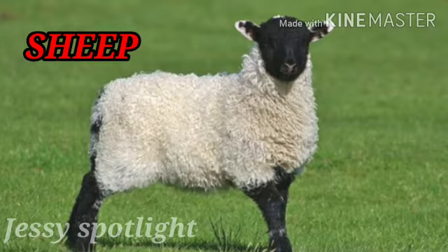This is a sheep. S for sheep. Friends, we get meat and wool from the sheep.